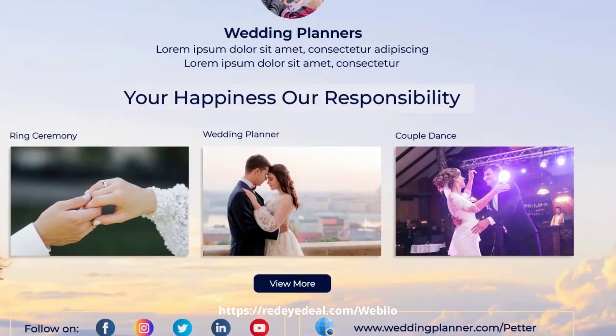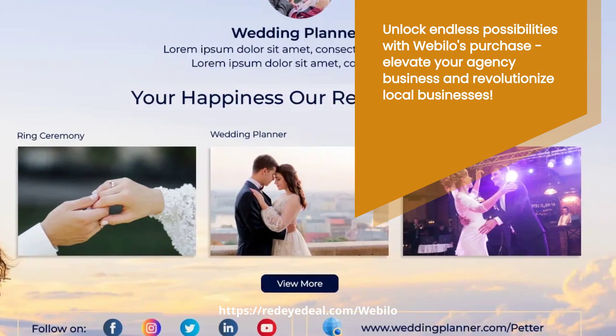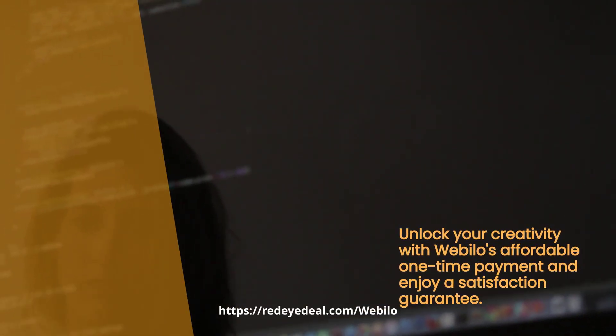Purchase Webelo and get a free commercial license. Start your six-figure agency business and help local businesses in need. Webelo is available at a low one-time payment, and your satisfaction is guaranteed.